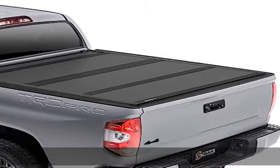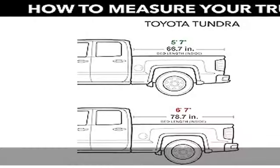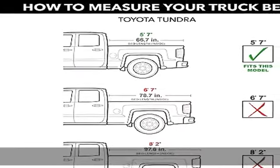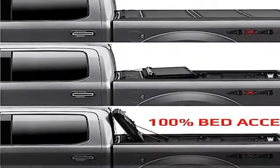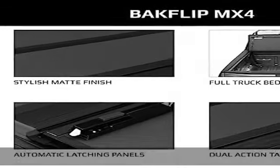Fits 2022 Toyota Tundra 5 feet 7 inches bed (66.7 inches). Ultimate security: the BAK Flip MX4 tonneau cover has durable aluminum panels that automatically latch as the cover is partially or fully closed, and is fully locked once your tailgate is closed.